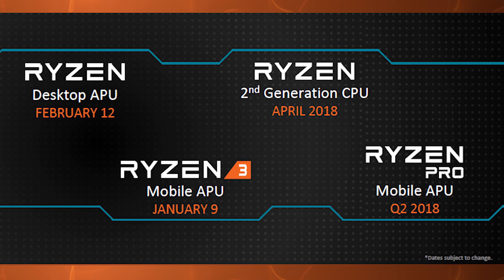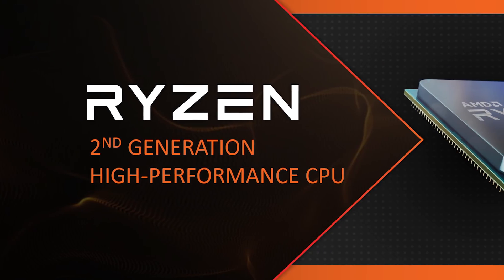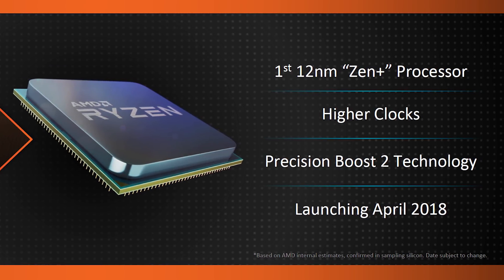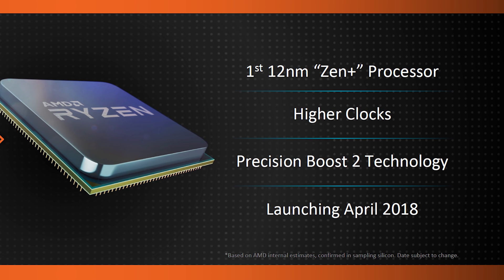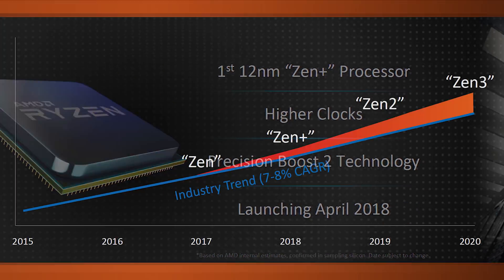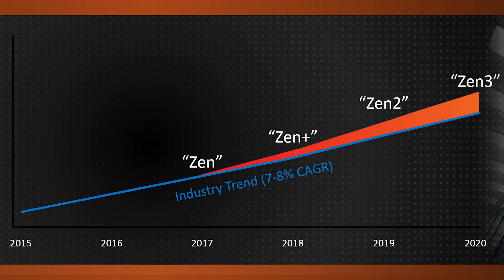Second gen Ryzen will be built on a 12 nanometer process using the Zen Plus architecture, which includes minor optimizations to first gen Zen. AMD said these new chips will feature higher clock speeds and new boost technologies — both Precision Boost 2 and XFR2. They also hinted at double-digit performance gains, though they weren't exactly specific on any claims.